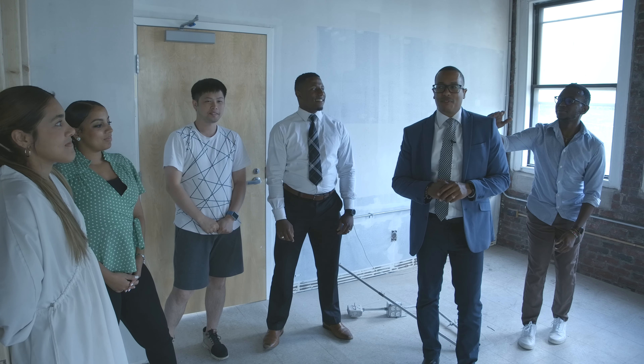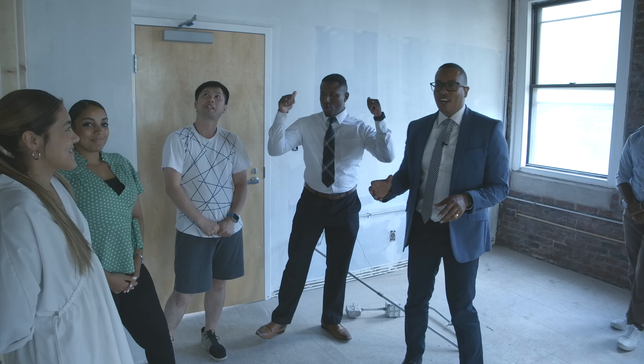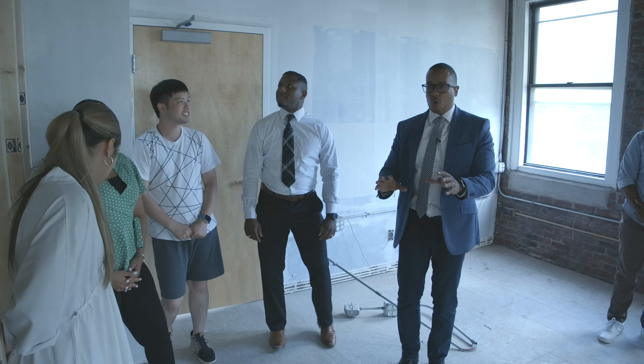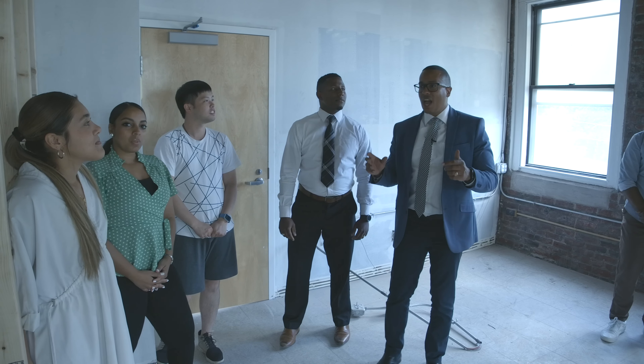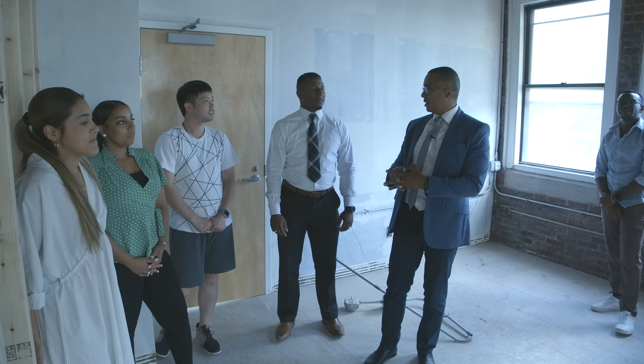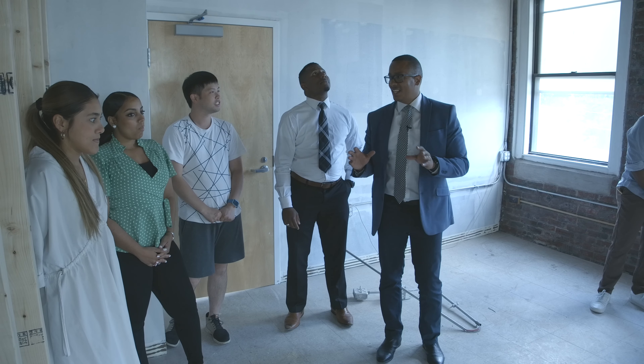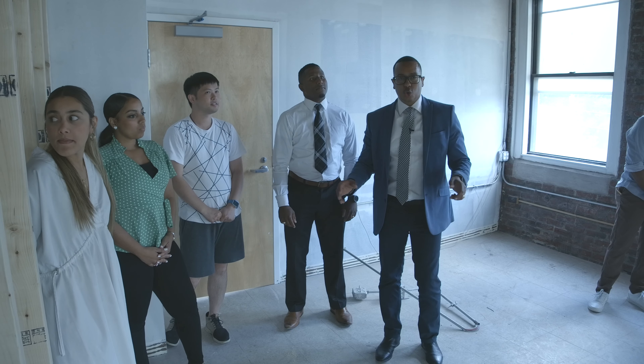Hello everybody, Darwin Fortuna here. We are with the Flow Design team in our new space. Many of us, even though we have all worked on many projects, have not worked on projects together or gone through construction together. So what a better project than our own office?